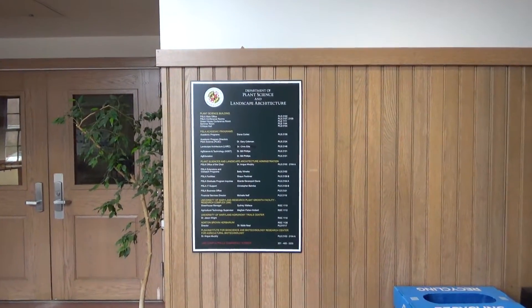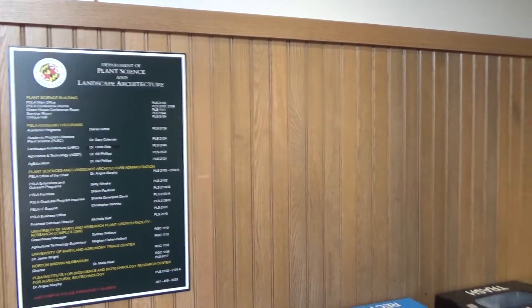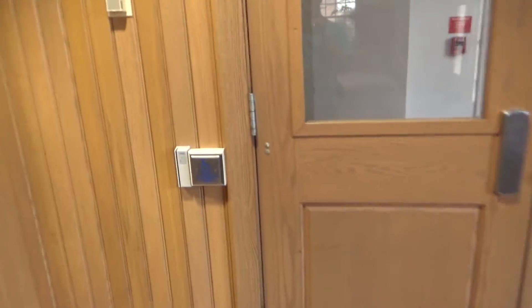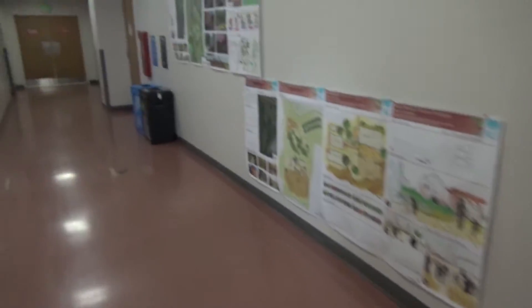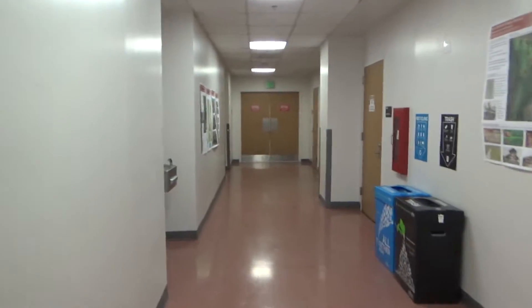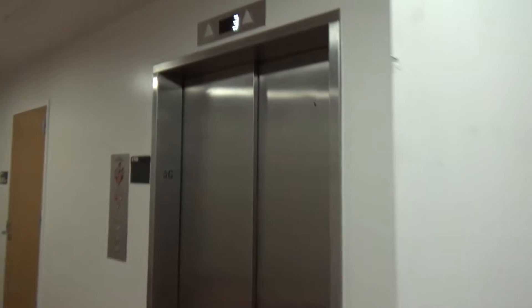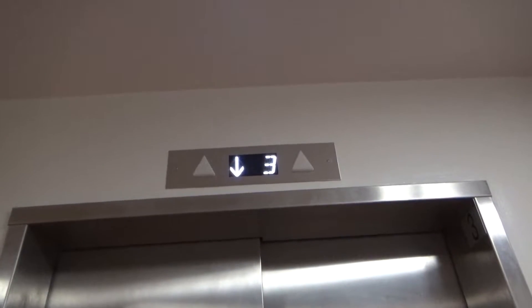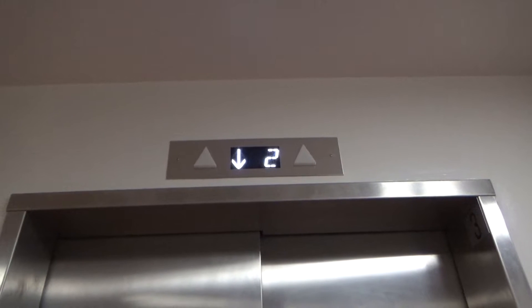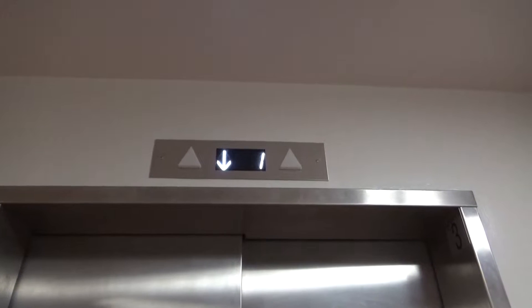This will be the rear service elevator at the Plant Science Building, University of Maryland. This one was modernized late 2018 with MC. It used to be a Dover, just like the main ones.